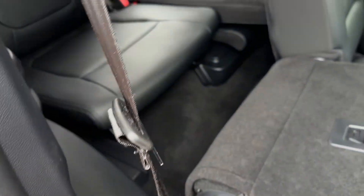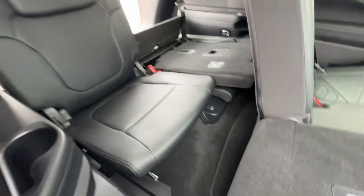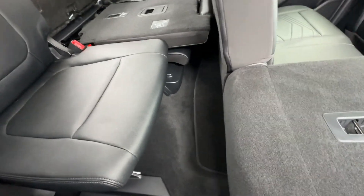If I fold this forwards, depending on how big the kids are, you can fit in here as an adult. But I know you do have a Sorento, so you're probably comparing to that and the Palisade.